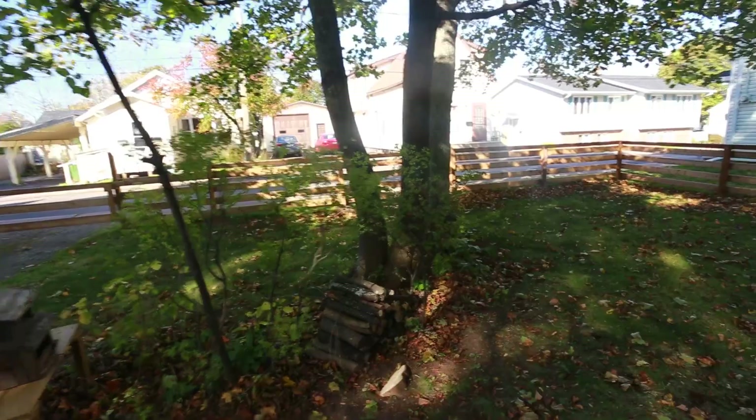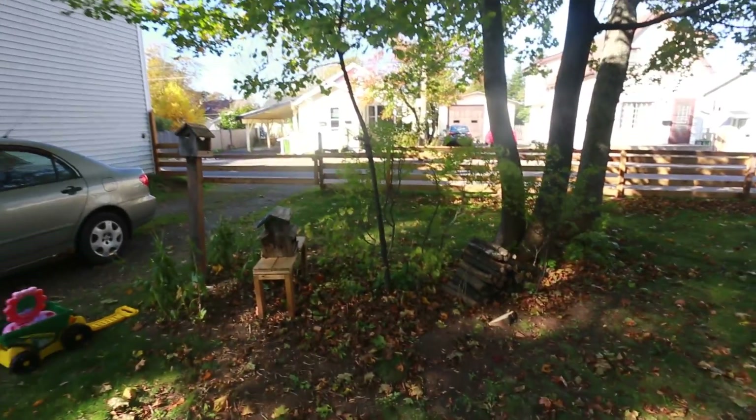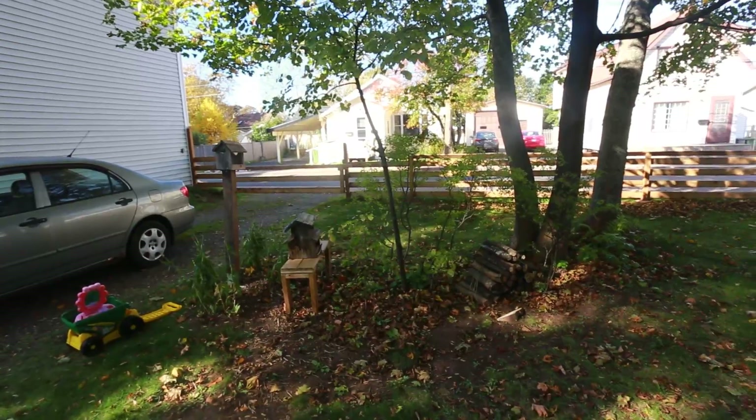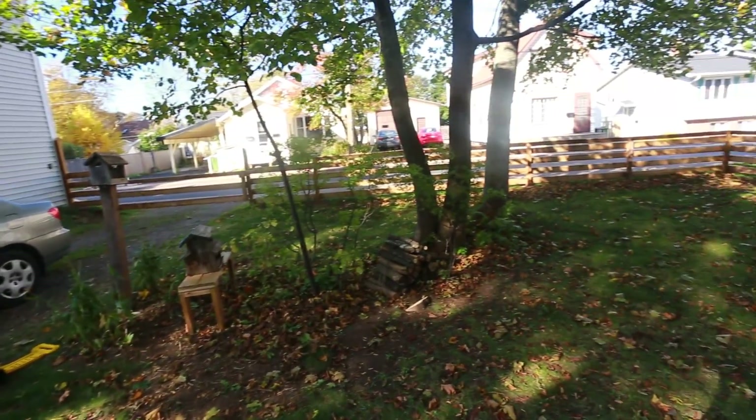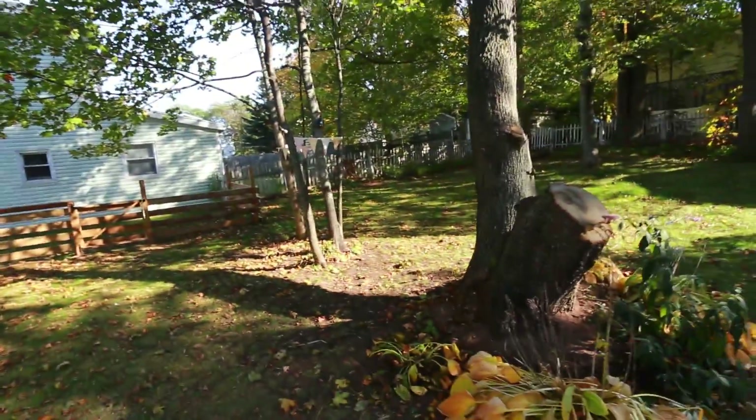I've got some ideas about what I'd like to do for gardening here. I'd like to have very tall perennial flowers. The only thing is it's a bit shaded here, so I think it's going to be tough to find tall perennials that like part shade.